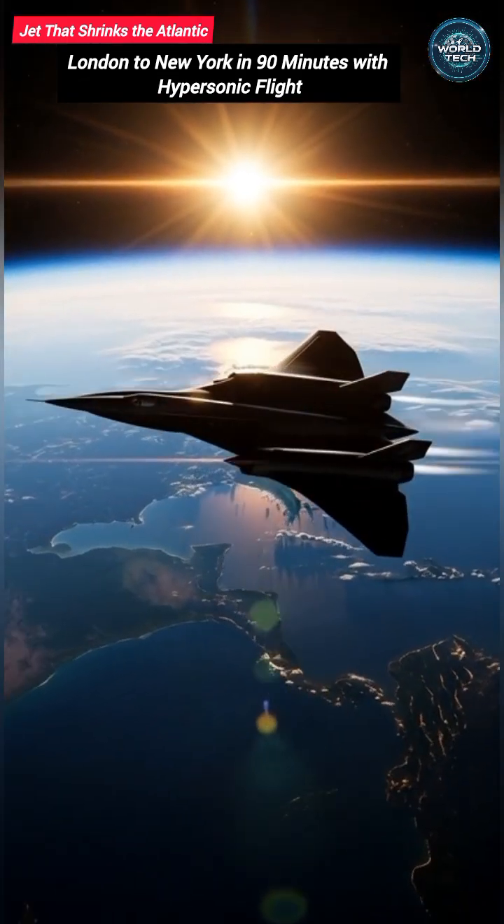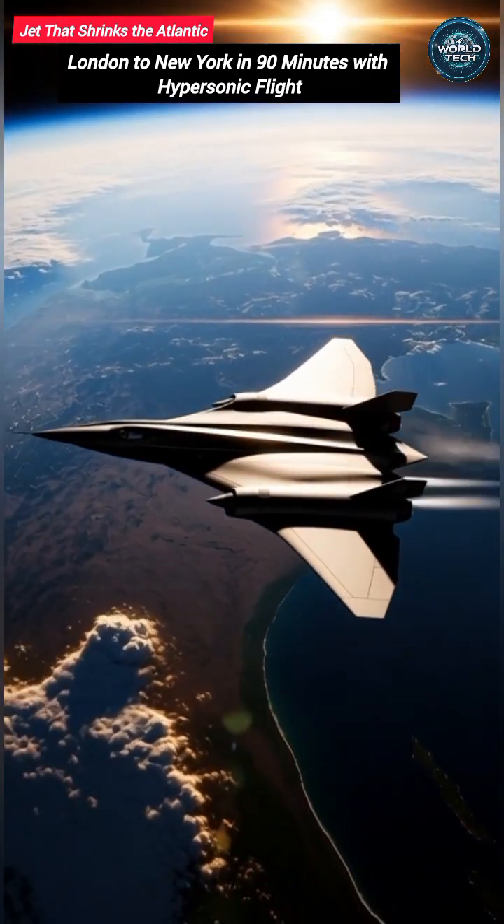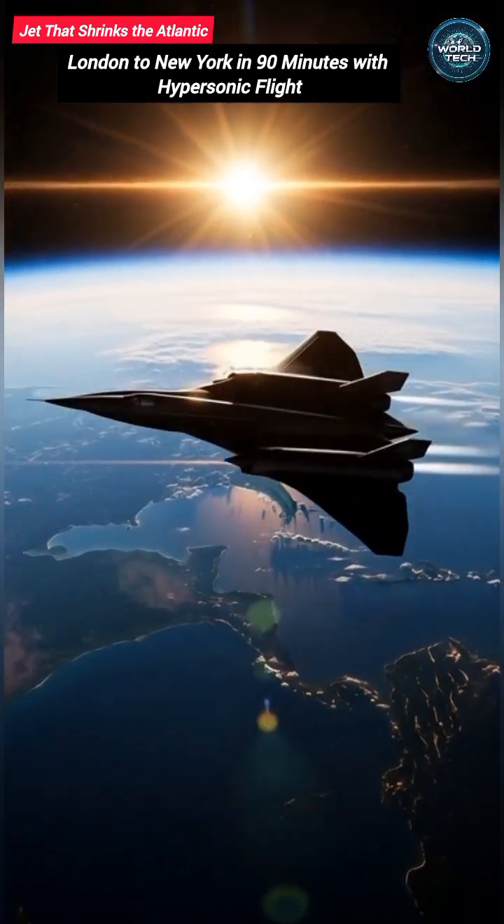The jet is still in development, but one thing is certain: the Atlantic is about to feel a whole lot smaller.